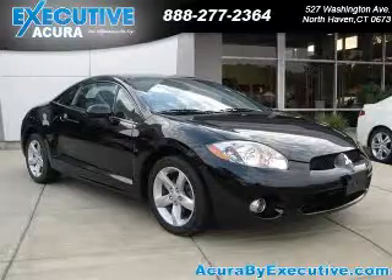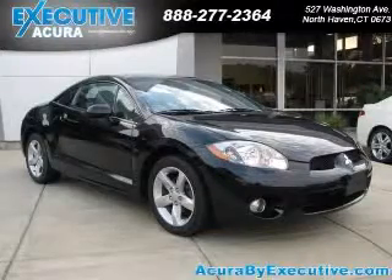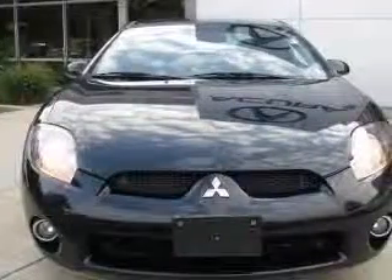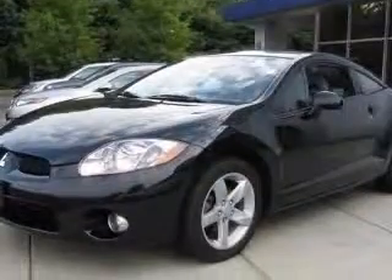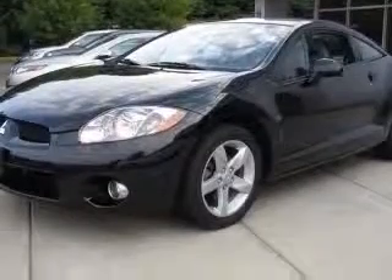We are proud to present this excellent 2007 Mitsubishi Eclipse. This Eclipse has a 2.4L engine. This vehicle has a Calipana black exterior and includes the following options: